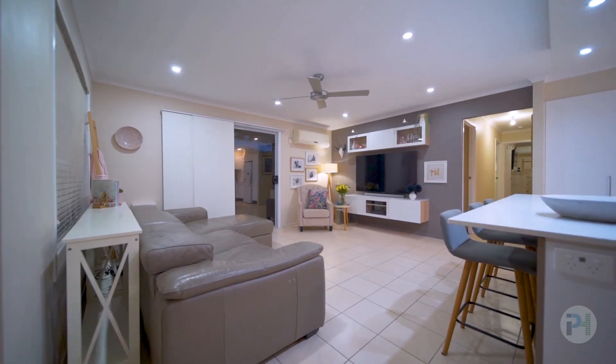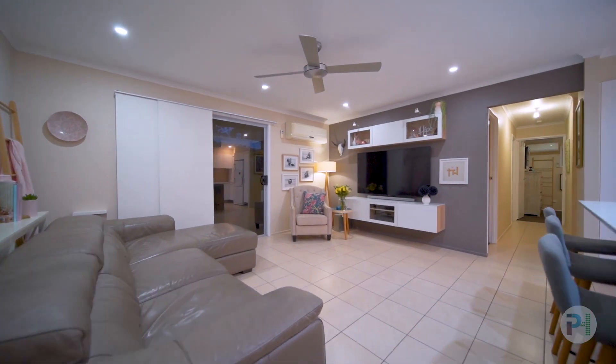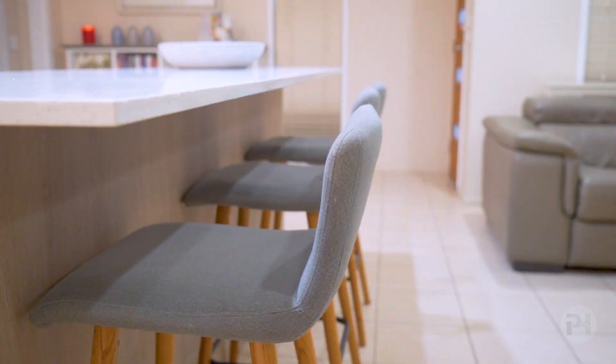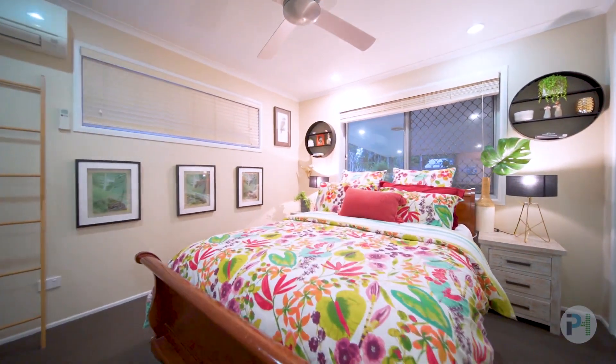From the moment you walk through the door, this beautiful house feels like home. Each and every element has been designed with lifestyle in mind. Three large bedrooms, perfect for a small family.